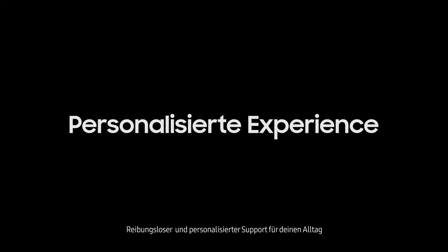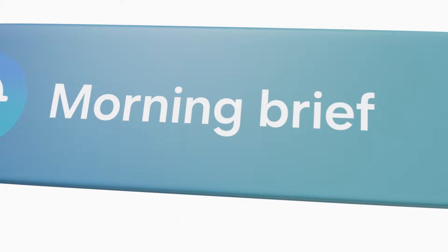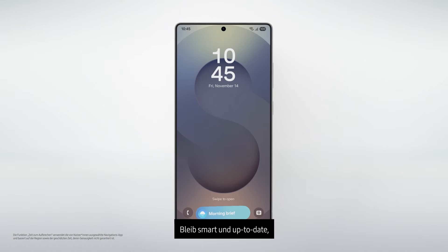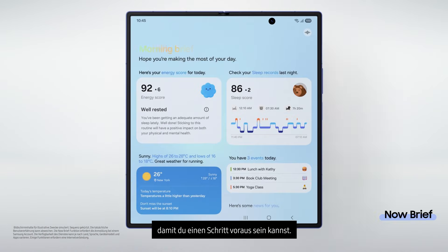We mostly support and personalize your everyday. Everything you need is right on your lock screen, exactly when you need it. Stay smart and in sync, so you're always a step ahead.